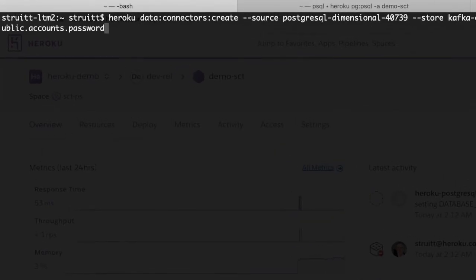From there, it's as easy as running `heroku data connectors create`. Identify the Postgres source and Apache Kafka store by name, specify which tables to include, and optionally block which columns to exclude. The provisioning takes about 15 minutes to complete.